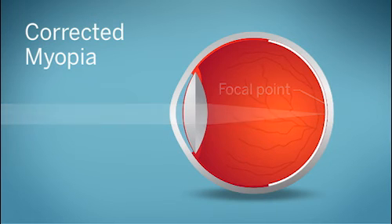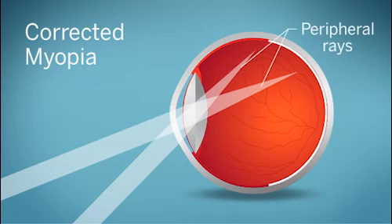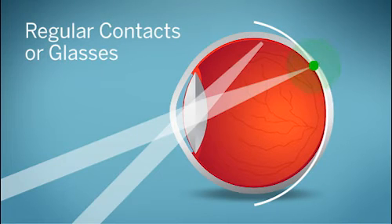What's different is how they affect light rays that strike the outer retina. These peripheral light rays don't affect the clarity of vision, but it appears they influence the risk of myopia progression. Regular glasses and contact lenses that correct myopia cause light rays to come to a focus behind the peripheral retina. Researchers think this may increase the risk of myopia getting worse.